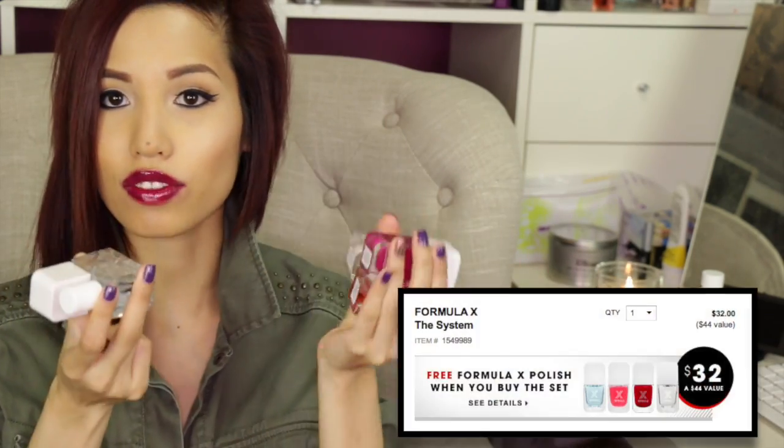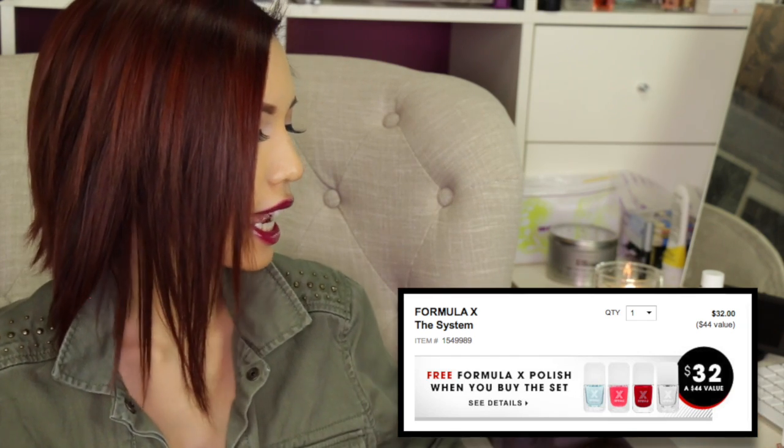Next is the Formula X Sephora nail polish system. I bought the whole system and showed it in a haul video. It comes with a red base coat, a clear top coat, and a nail cleanser that smells basically like acetone in a bottle — not sure if it's anything special beyond that. You then pick out your polish. I picked out a sparkly one called 'Vaporize.' They have a million polishes with different finishes — metallics, creams, everything. Vaporize is definitely gorgeous in the bottle, but not as pigmented as I expected.